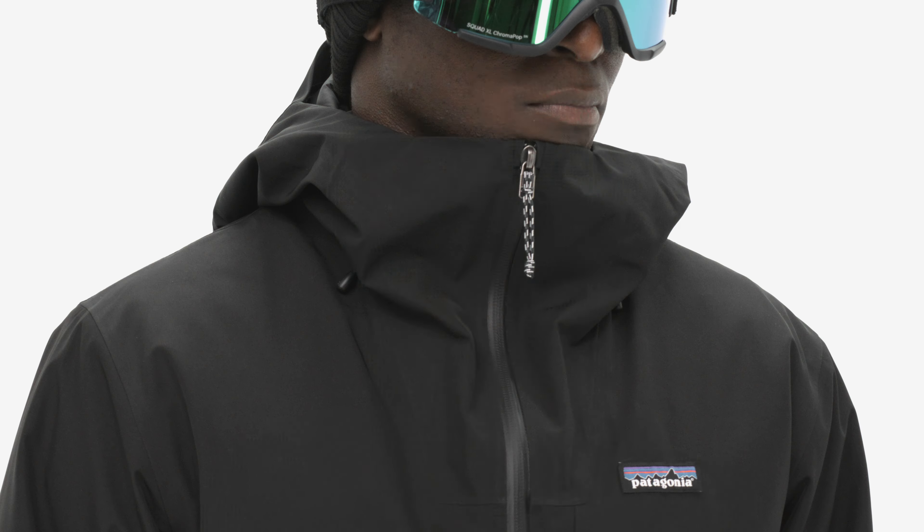Even with the hood down, low-profile cuffs and an adjustable powder skirt further seal out wind and snow, especially when you connect the rear webbing loop to a pair of Patagonia snow pants.